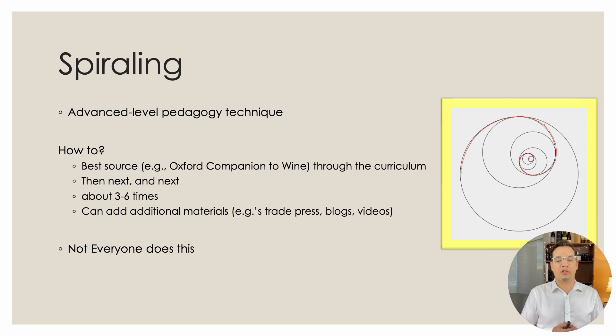Another very interesting concept — applicable to both children and adults at an advanced level — is called spiraling. The idea is that you take several sources, three to six, and go through the first source entirely. For example, in the diploma I would start with the Oxford Companion to Wine by Jancis Robinson and read through it following the curriculum — whether it's Bordeaux, Burgundy, Germany, or Italy — reading through everything you're responsible for once.